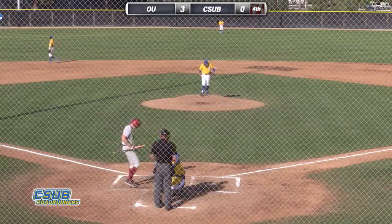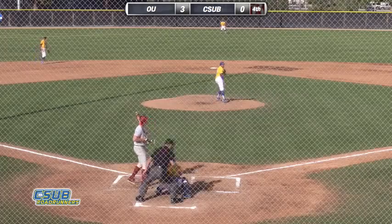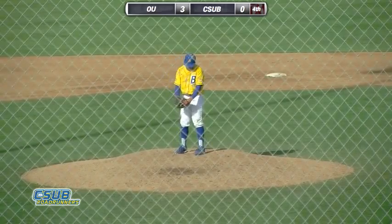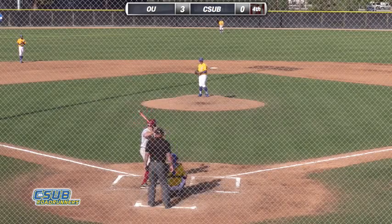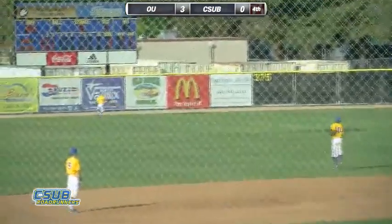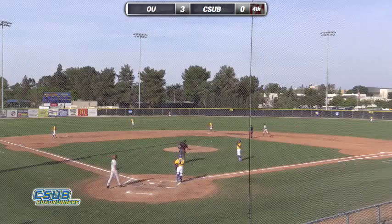Straight-away center field defense. Seelman is almost directly behind the bag. Outfield backed up in left and right. 1-1 pitch to O'Brien — that's a good curveball for a called strike two, 1-2. O'Brien buckled his left leg a little bit on that. Monterey into his windup. The 1-2 delivery — swung on and blasted to left field deep. Deaton back — he's not going to get this one. It's gone.